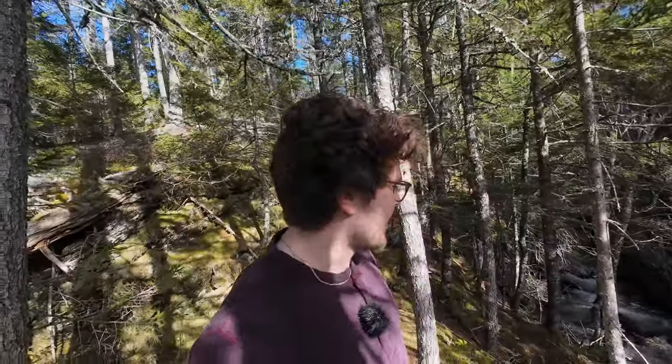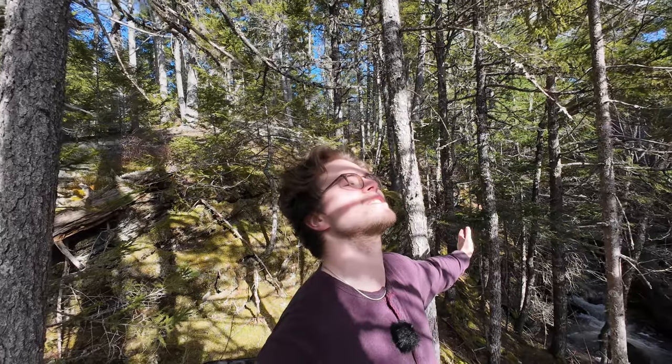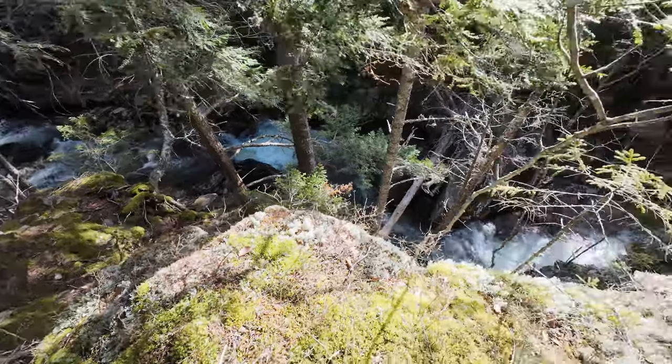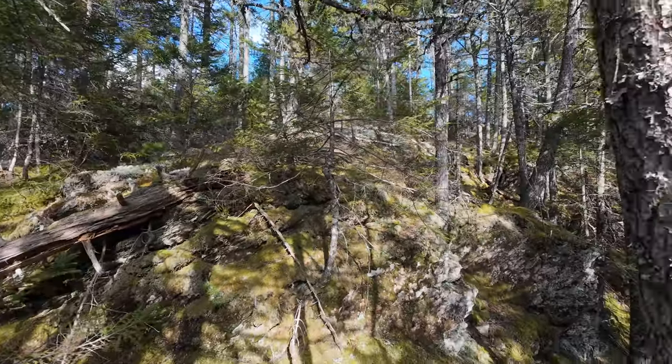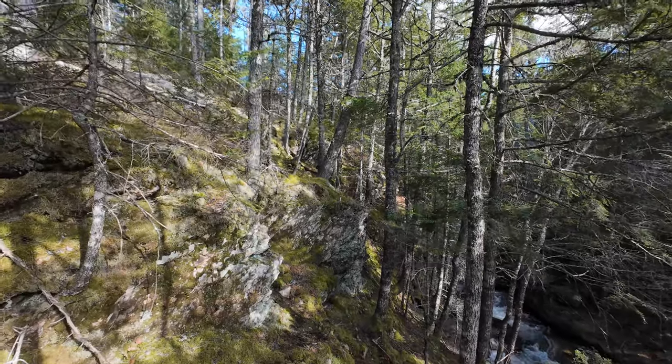It is absolutely stunning up here. I could spend all day just soaking up the sun and listening to the rushing water. I'm going to wander around and see what compositions I can find. The issue is it'll be tough to capture anything with the river itself — there are too many trees in the way and the light is at a weird angle casting lots of shadows. But I think there could be something up this way with the light hitting these rocks, nice green moss and some light colored trees. I'm just waiting for the sun to come out again, it's behind a cloud right now.